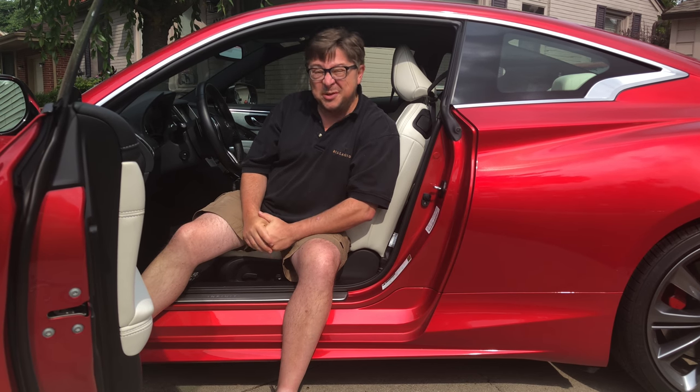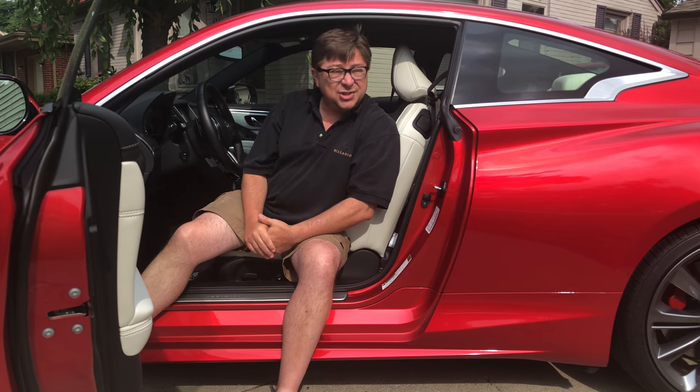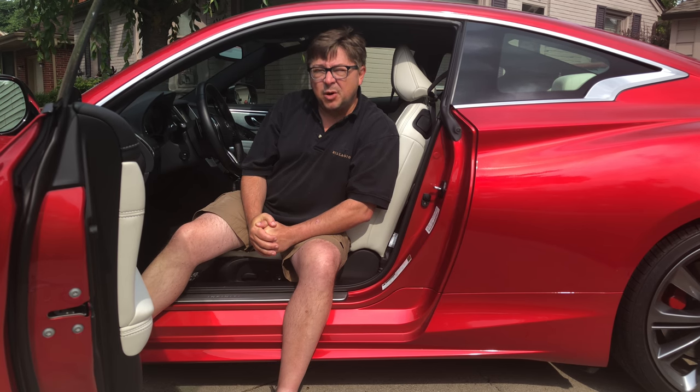Especially since this is our first Infiniti, this review is going to be a little middle of the road. It's certainly not going to be a glowing review of this car — not a bad review, because it's not a bad car. It's just that this car, I think, is best viewed in a vacuum. Let's talk a little bit more about that.